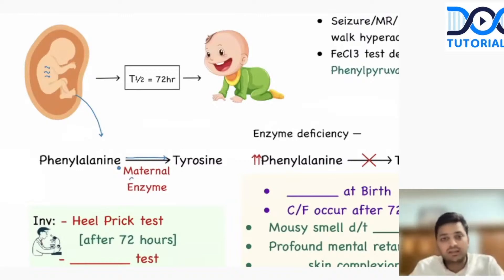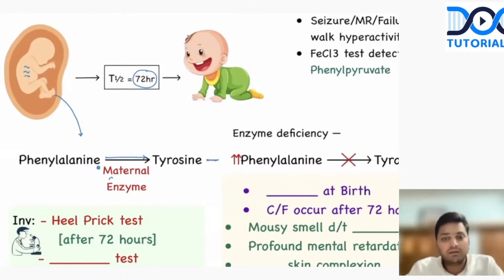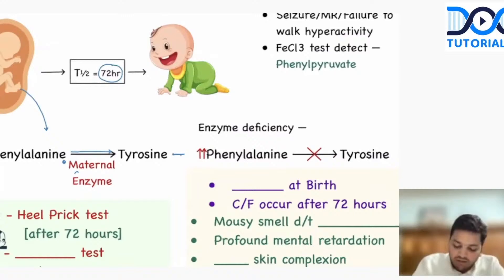So when he is in the intrauterine life, no problem. But once the birth occurred, once the child is out, now after 72 hours, the enzymes will be washed out. The maternal enzymes are gone. Now the child has to produce its own enzyme. And because the child has the enzyme deficiency, the reaction is not happening and the phenylalanine will start increasing.